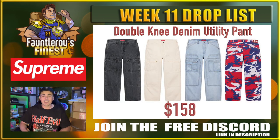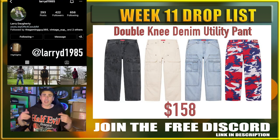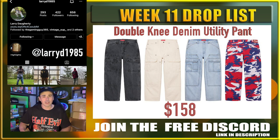Got these double-kneed denim utility pants. These are some double-kneed utility pants — I don't know how you can avoid these.